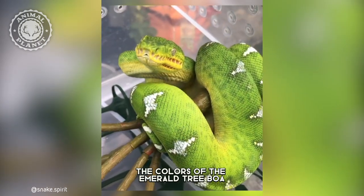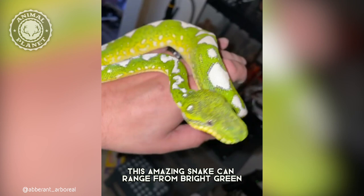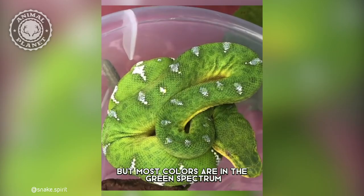The colors of the emerald tree boa are absolutely stunning. This amazing snake can range from bright green to dark blue or green on different snakes, but most colors are in the green spectrum.